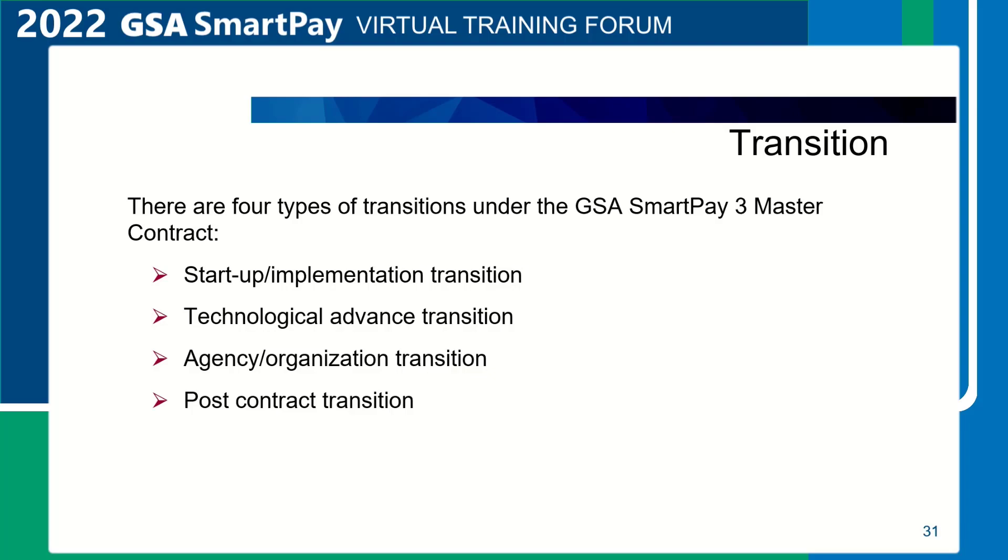Transition. There are four types of transitions under the GSA SmartPay 3 Master Contract. The first is Startup and Implementation Transition — the processes required of the contractor upon Master Contract award. This includes but is not limited to the GSA SmartPay Master Contract kickoff forum, presentation packages, preparation to begin transaction processing, transition from previous contract, implementation of services, technology transitions, and post-contract transition.